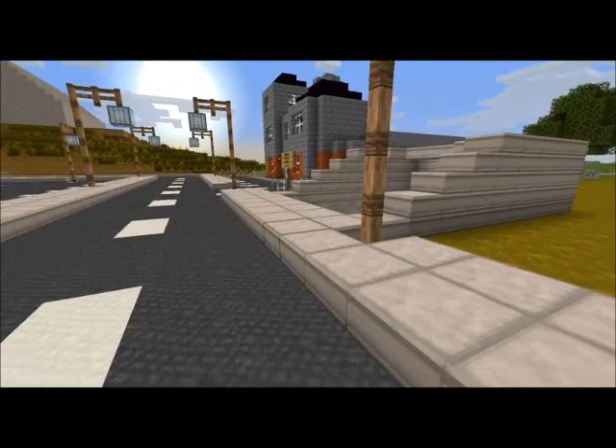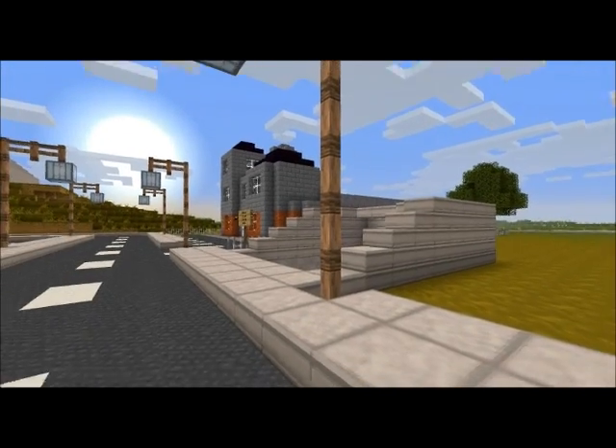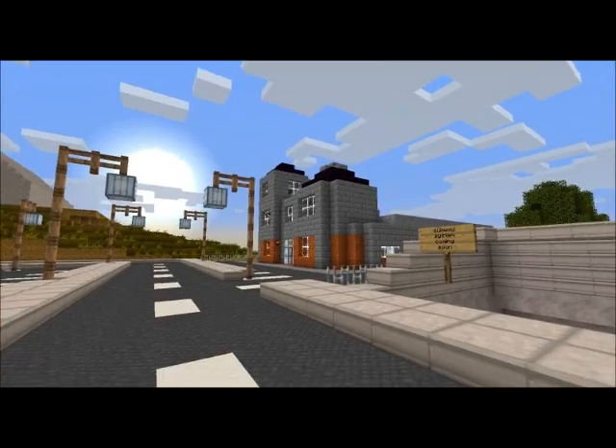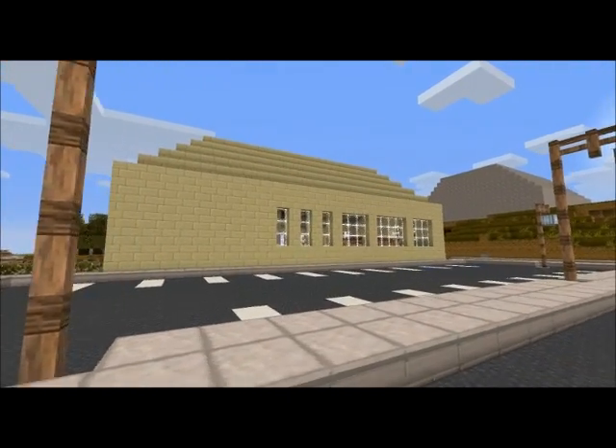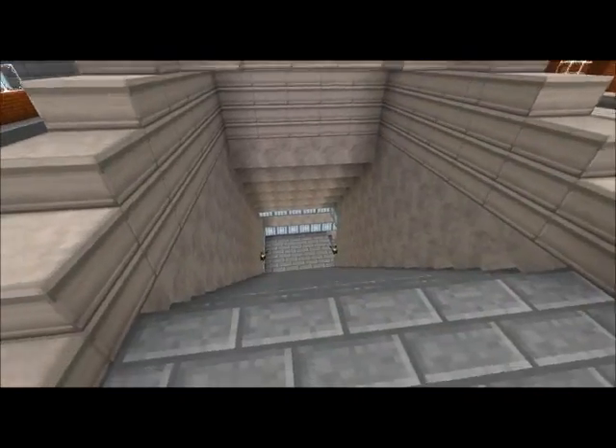In this video I'm going to show you the subway system, what it looks like so far. Like I said, in the full tour it's not finished. We have a dance club and an almost finished restaurant. So we'll head down here first.